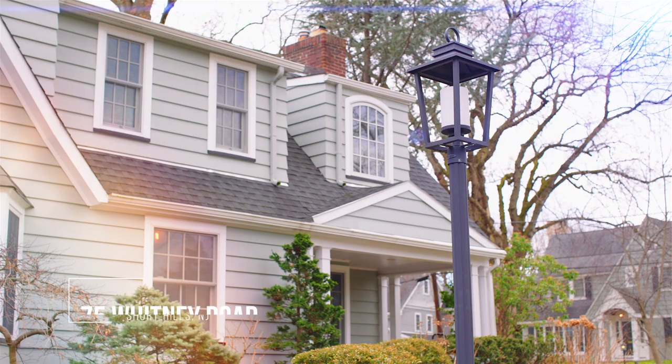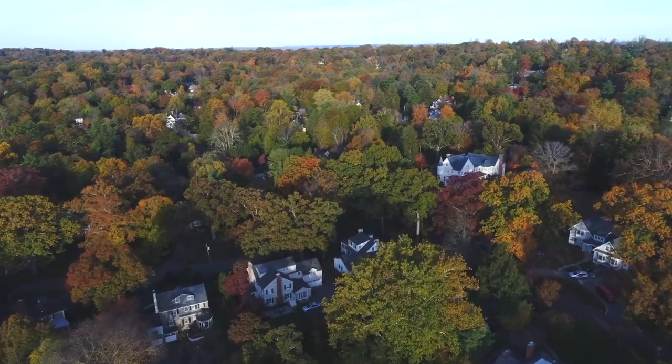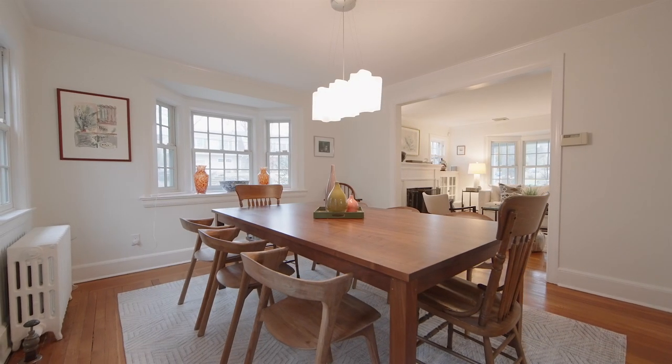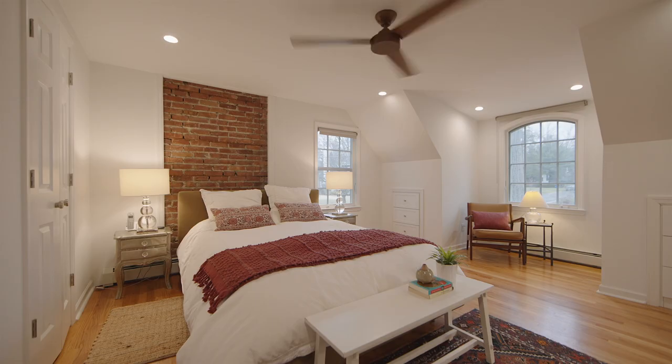I'm Elizabeth Winterbottom and welcome to 75 Whitney Road, a wonderful colonial located in the desirable Knollwood section of Short Hills. This fabulous home has cosmopolitan appeal and has been completely renovated on every level.